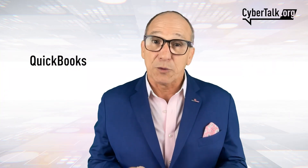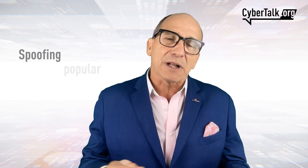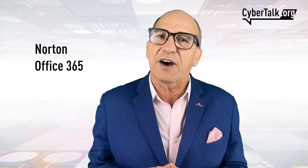Are you a QuickBooks user? If you are, beware of a new phishing scam in which hackers are using the QuickBooks domain, quickbooks.intuit.com, to send malicious invoices while spoofing popular brands such as Norton or Office 365.